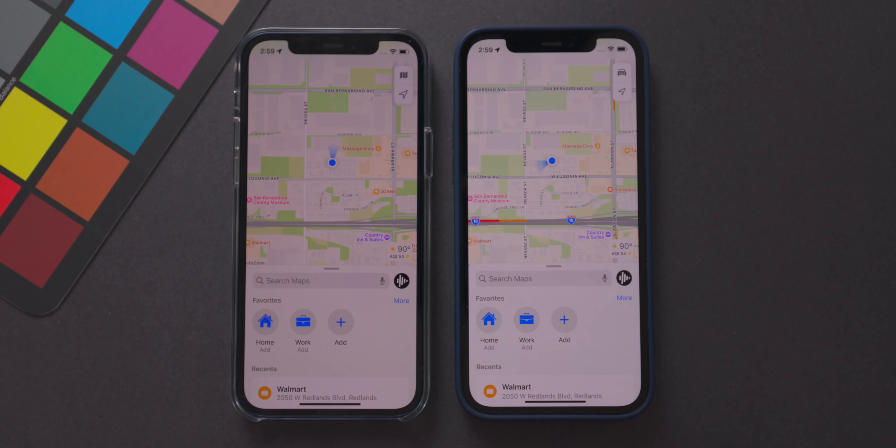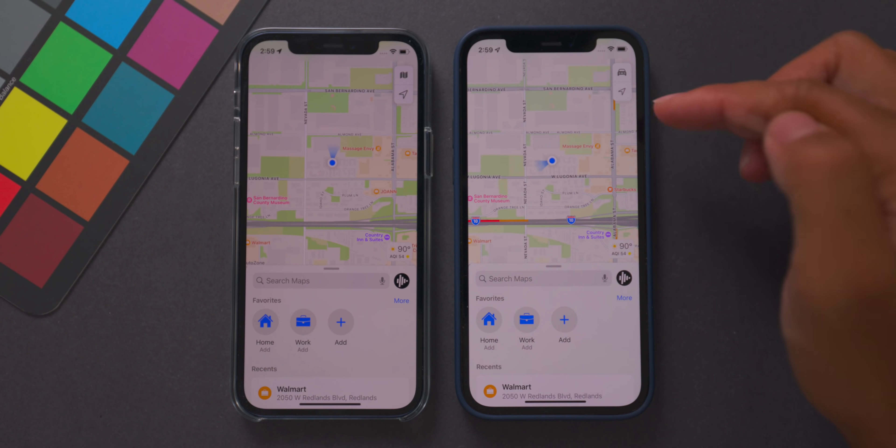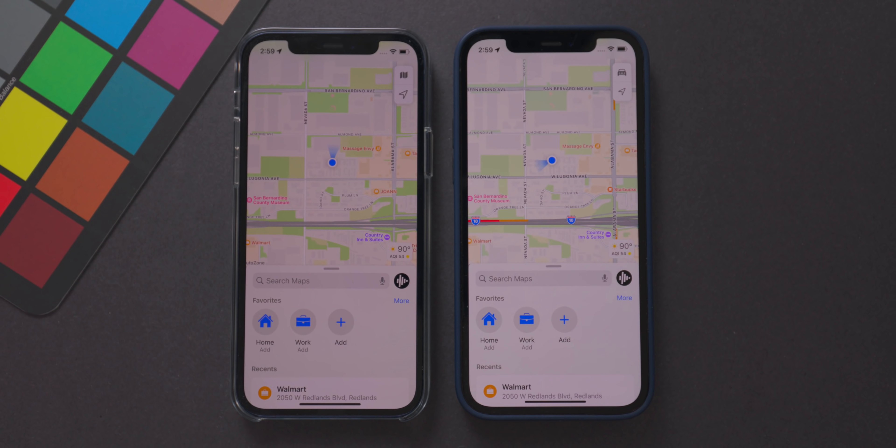Backing out of that menu, the location icon just below is slightly smaller in beta 2 compared to beta 1. It's not entirely clear why that change was made, but it has been tweaked in the Maps app.